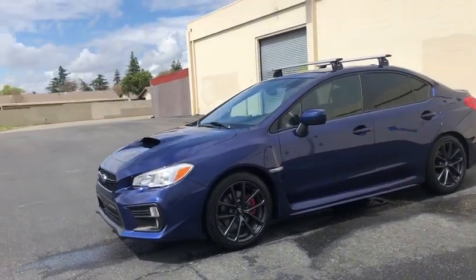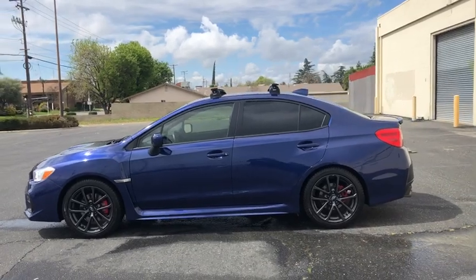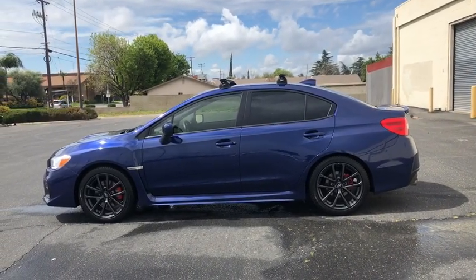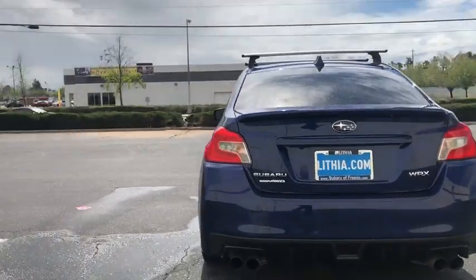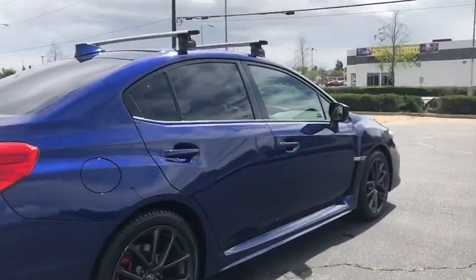The 2018 Subaru WRX. The Subaru WRX is built with performance in mind. Not only does it provide corner-hugging ability and power galore, but it also provides fantastic fuel efficiency. Plus, you get the dependability that we've come to expect from a Subaru. This vehicle has less than 35,000 miles.